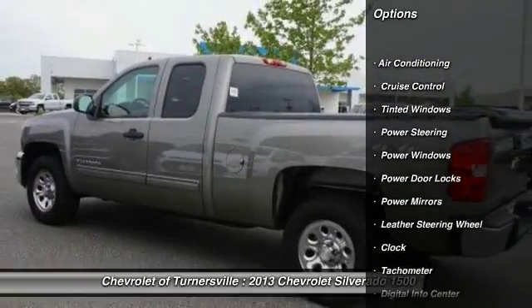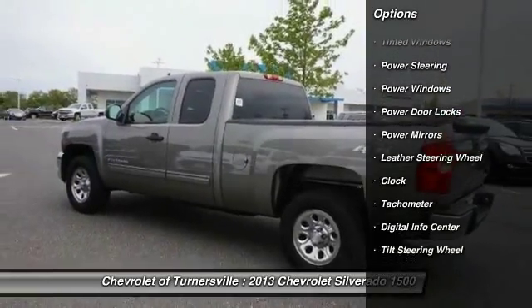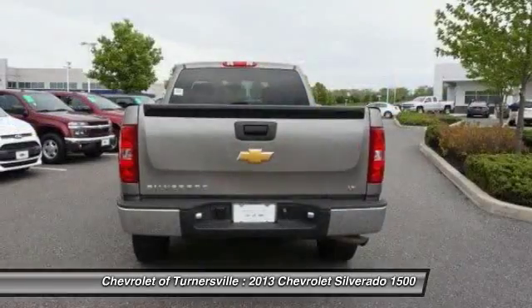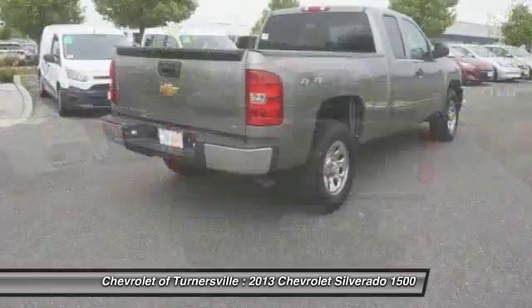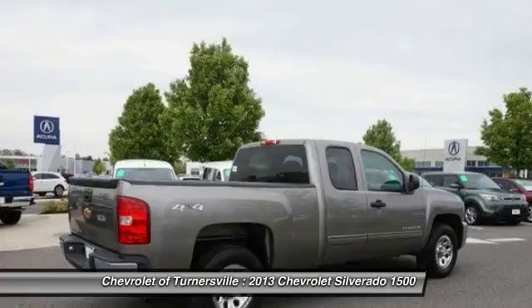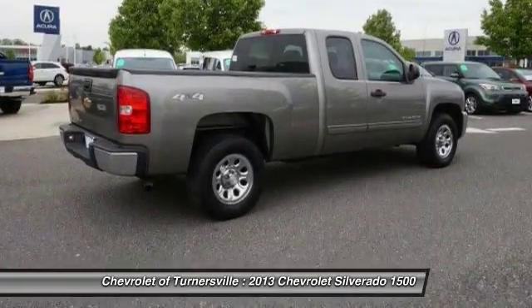Here are some of this vehicle's great options: keyless entry, traction control, dual airbags, leather wrapped steering wheel, driver airbag, power steering, front air conditioning, cruise control, side airbag, four wheel drive.